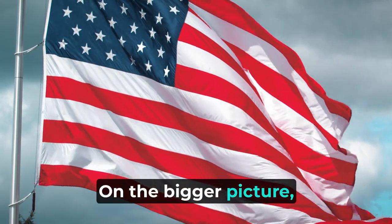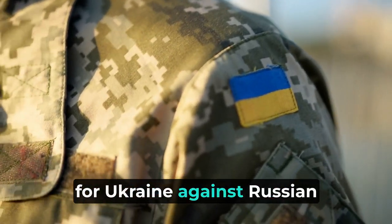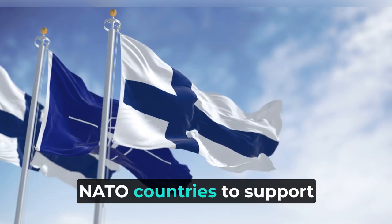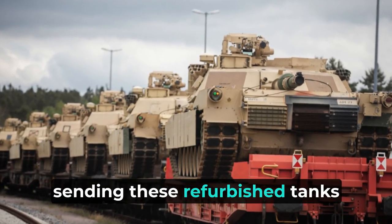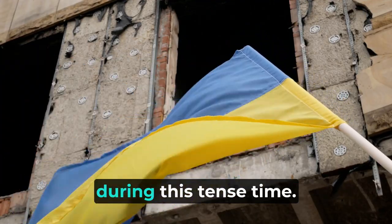On the bigger picture, this move by the US shows a big change in international support for Ukraine against Russian aggression. It's part of a larger effort by NATO countries to support Ukraine and deter further advances by Russia. The quick action by the US in sending these refurbished tanks shows the urgency in helping Ukraine's defense capabilities during this tense time.